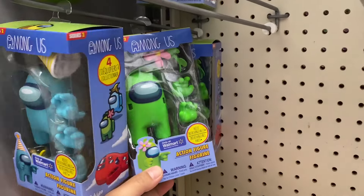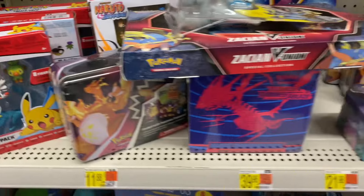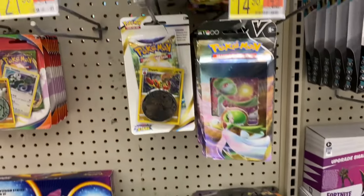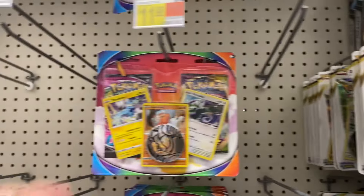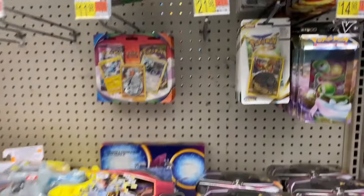On this side we have some Among Us figures - these are cool, looks like these are Walmart exclusives only. My son loves playing this game. They're actually really cool little characters.